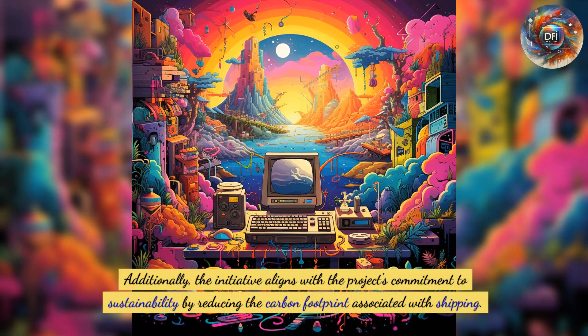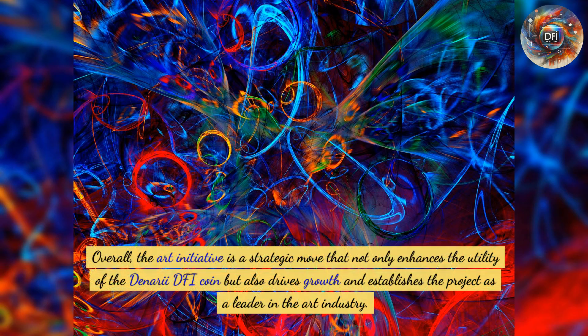Additionally, the initiative aligns with the project's commitment to sustainability by reducing the carbon footprint associated with shipping. Overall, the art initiative is a strategic move that not only enhances the utility of the Denari DFI coin, but also drives growth and establishes the project as a leader in the art industry.